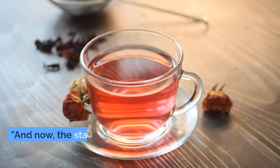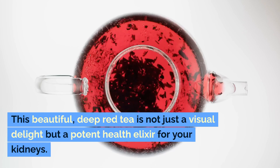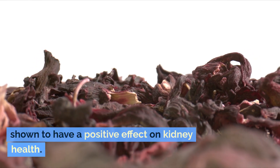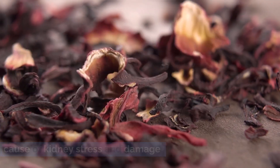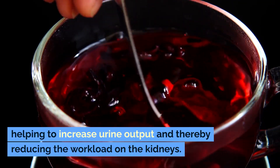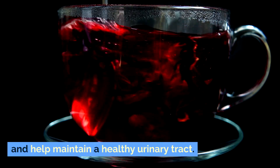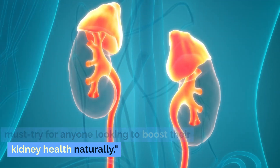Number 1: Hibiscus Tea. And now, the star of our show taking the prestigious number 1 spot is hibiscus tea. This beautiful, deep red tea is not just a visual delight but a potent health elixir for your kidneys. Hibiscus is rich in antioxidants and has been shown to have a positive effect on kidney health. It can lower high blood pressure, a common cause of kidney stress and damage. This tea also has diuretic properties, helping to increase urine output and thereby reducing the workload on the kidneys. Regular consumption can aid in preventing the formation of kidney stones and help maintain a healthy urinary tract. Its unique flavor and health benefits make it a must-try for anyone looking to boost their kidney health naturally.